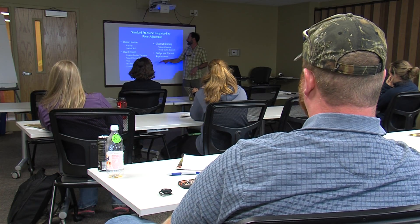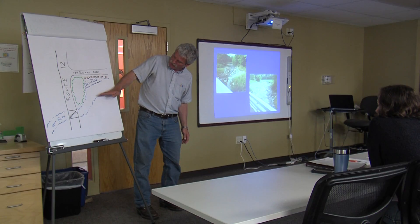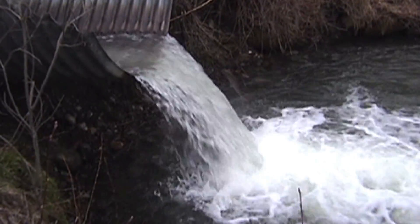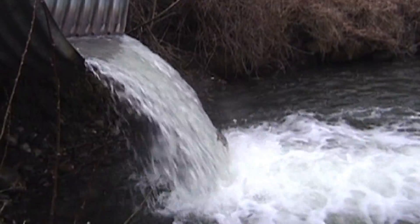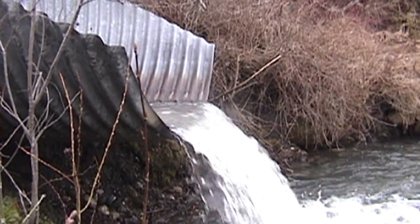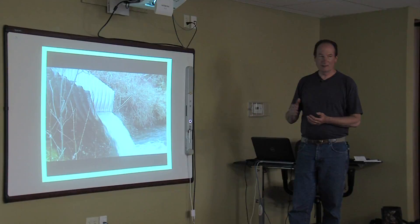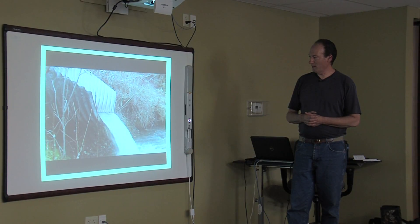The two-day program includes workshops that cover everything from river geomorphology and channel design to aquatic organism passage and in-stream habitat. This culvert runs into the Connecticut River and these are rainbow trout on a spring spawning run trying to access it. When they're ready to spawn they're single-minded — they'll beat themselves to death trying to get through that pipe.